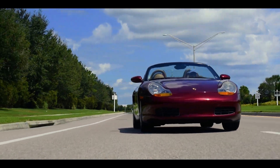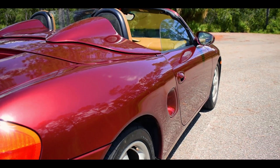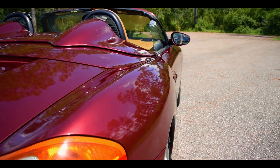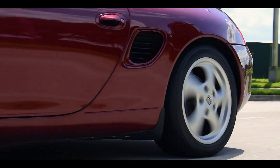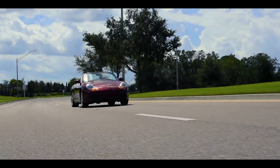The 986 Boxster is undeniably brilliant — a mid-engine, perfectly balanced, manual roadster. And to find these qualities in the vicinity of just $10,000 is an opportunity to be seized. And today, I'm going to show you exactly why.